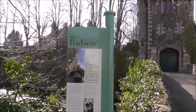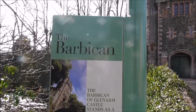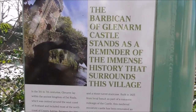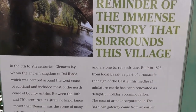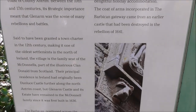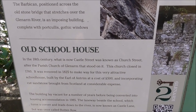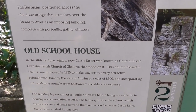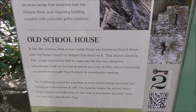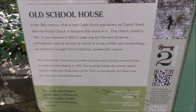This is the Barbican of Glenarm Castle. It stands as a reminder of the immense history that surrounds the village. And this is all about this particular gate. There's a bit about the old schoolhouse too — in the 18th century, while it's now Castle Street, it was known as Church Street. The church closed in 1760 and was renovated in 1825.